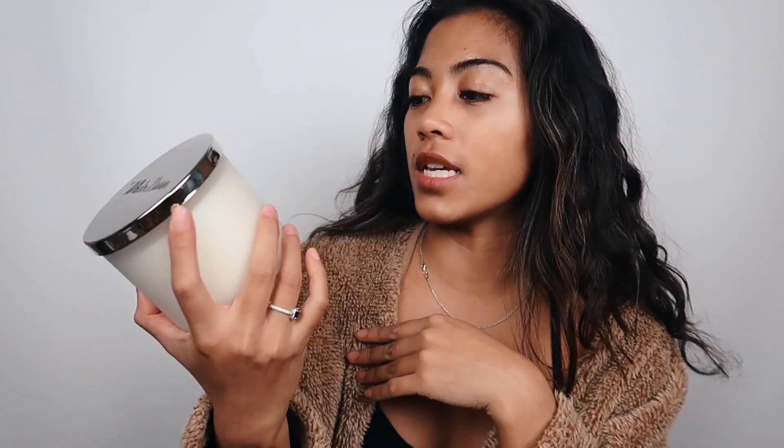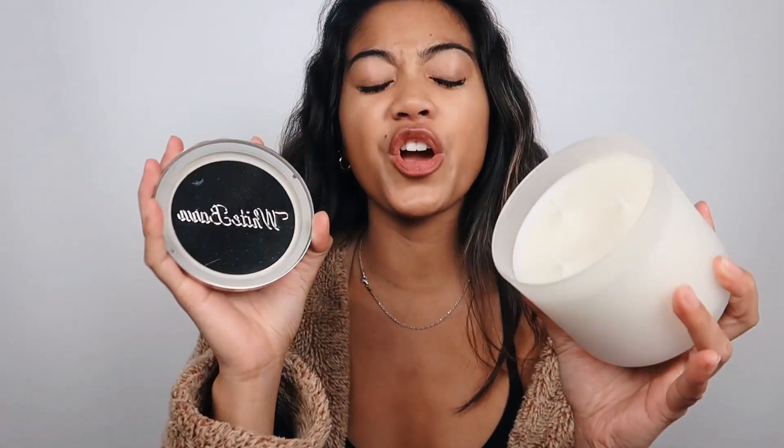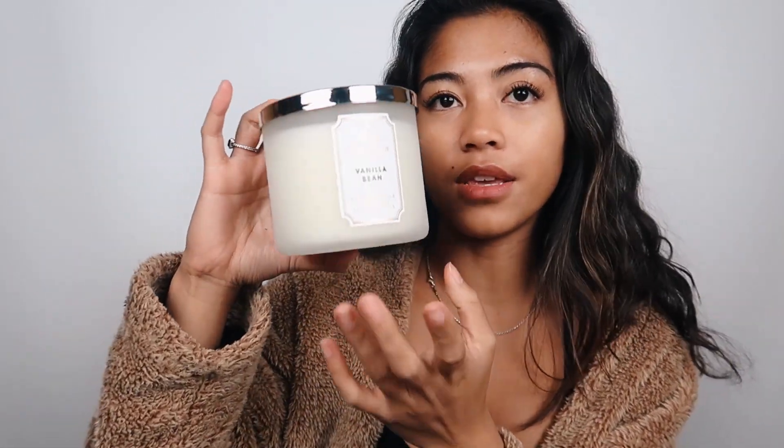The last candle is the White Barn brand vanilla bean. It smells so freaking good — just straight vanilla bean. So yeah, I just got those three candles.